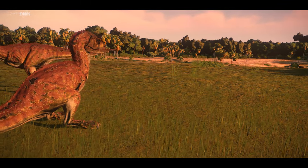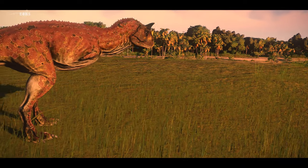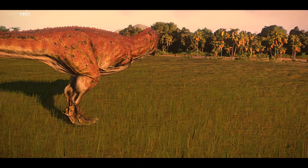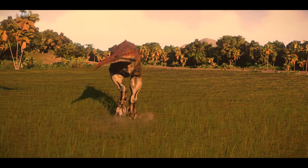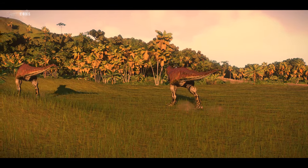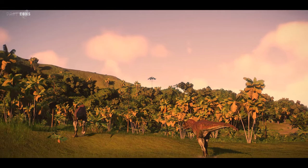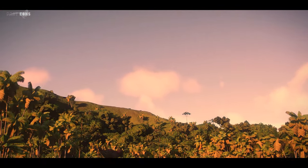However, thanks to a detailed description of the theropod's integument, the researchers found that the feature scales are distributed rather randomly, counter to previous interpretations, and have multiple forms. They also speculate about a thermoregulation role that the skin could have played.